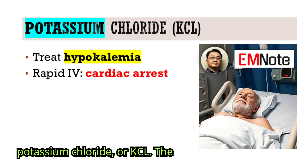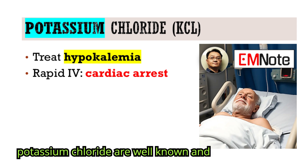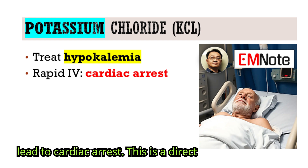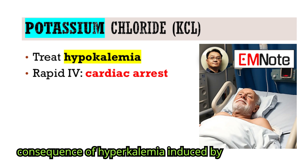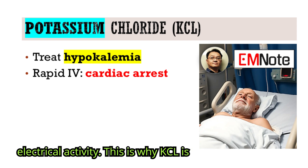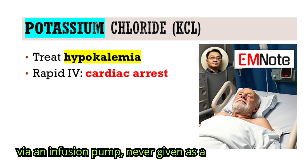Next, potassium chloride, or KCL. The dangers of rapid administration of potassium chloride are well known and severe. A fast infusion can directly lead to cardiac arrest. This is a direct consequence of hyperkalemia induced by rapid infusion disrupting the heart's electrical activity. This is why KCL is almost always diluted and infused slowly via an infusion pump, never given as a rapid IV push.